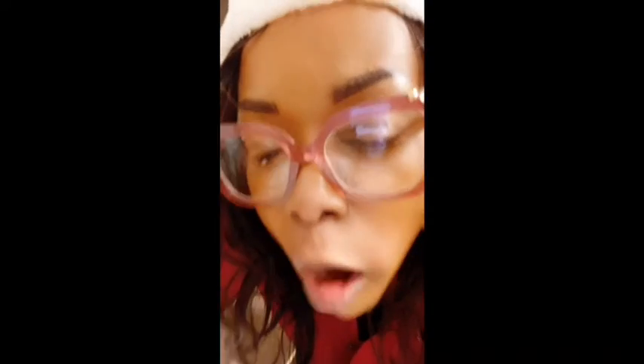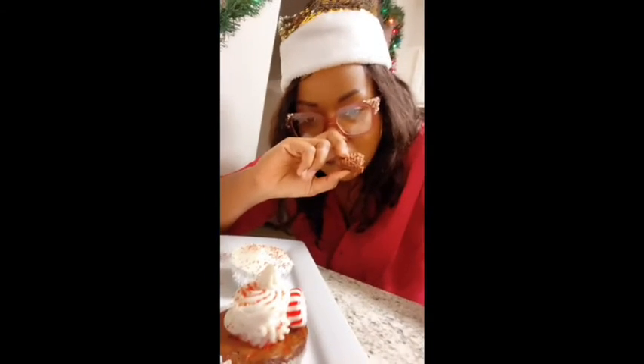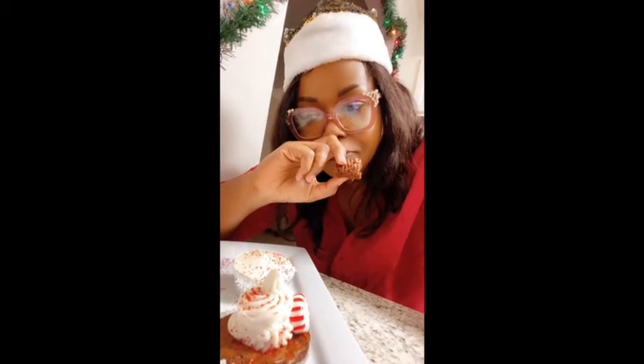Let me show y'all. This is one. Mmm. Mmm. That little crunch. Mmm.